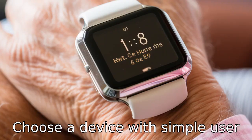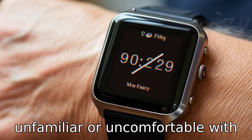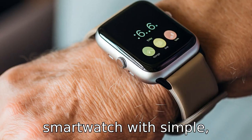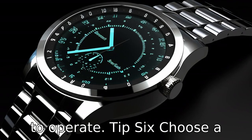Tip 5. Choose a device with a simple user interface. Seniors may be unfamiliar or uncomfortable with complex technology. Hence, a smartwatch with simple, intuitive navigation controls can make it much easier for them to operate.